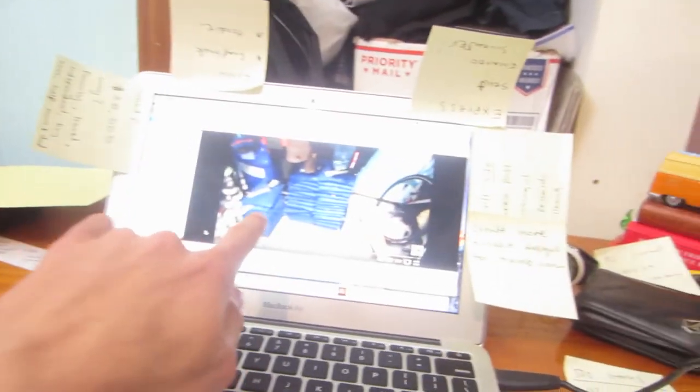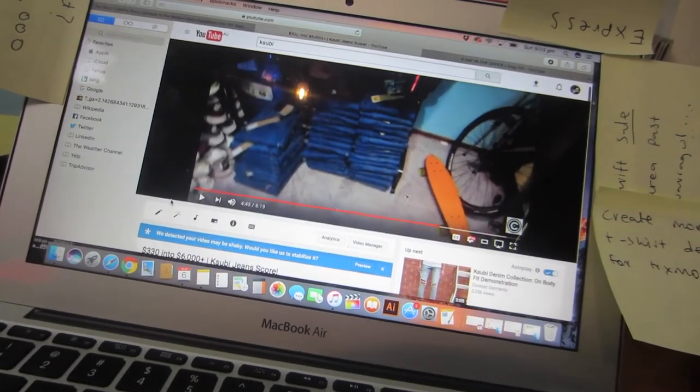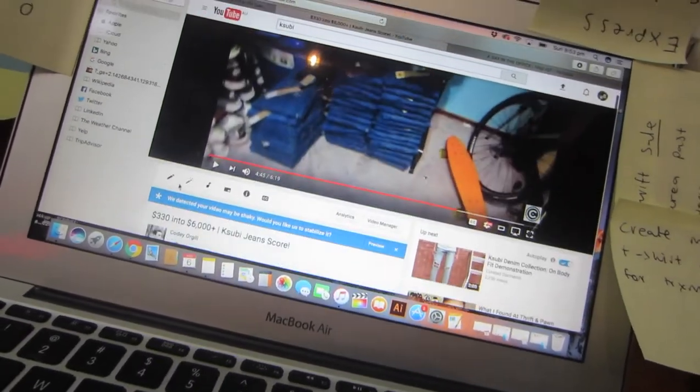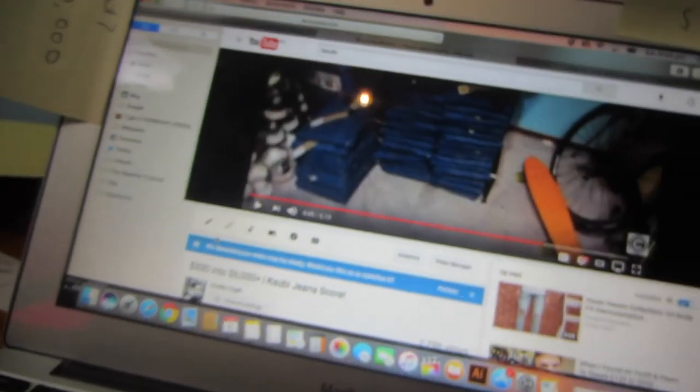Just closing the vlog now — it's been a pretty full-on, busy day. I almost forgot to vlog it. I'm winding down tonight watching some of my old YouTube videos from about a year ago. I'm currently watching the video where I picked up maybe 80 pairs of Subi jeans, brand new with tags — I paid around $330 for those and ended up netting maybe six grand in total when I sold them all.